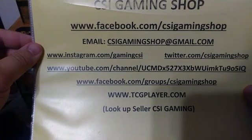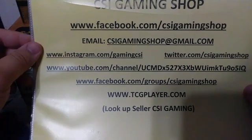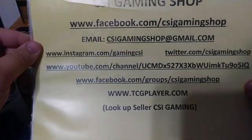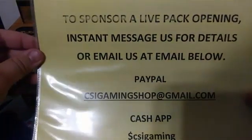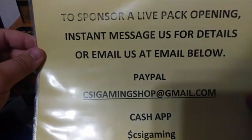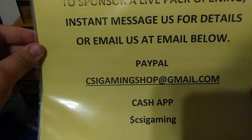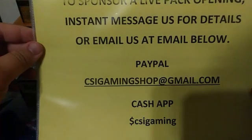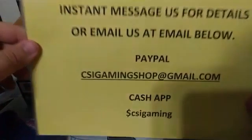We are also currently selling on TCGPlayer.com — you can find us by looking up seller CSI Gaming. For those of you interested in sponsoring a live pack opening, you can instant message us for details or email us at the email below. We take PayPal and cash, and with these Zendikar Rising boxes coming in the near future, that may be something you'd be interested in.